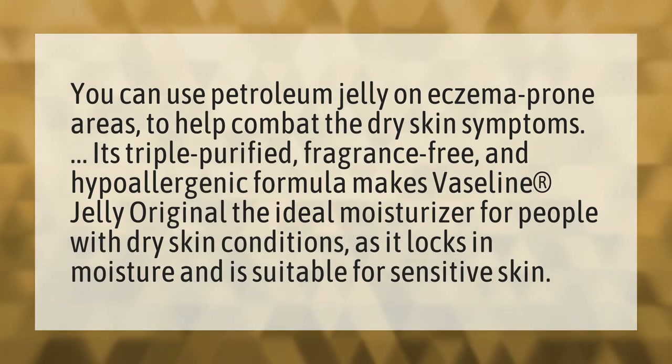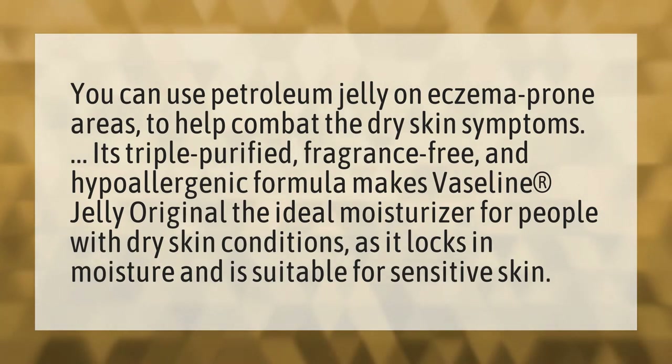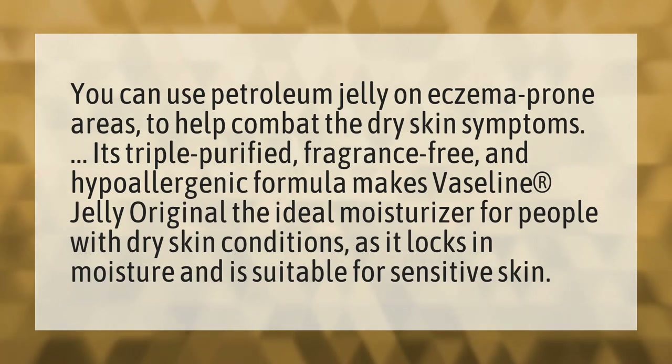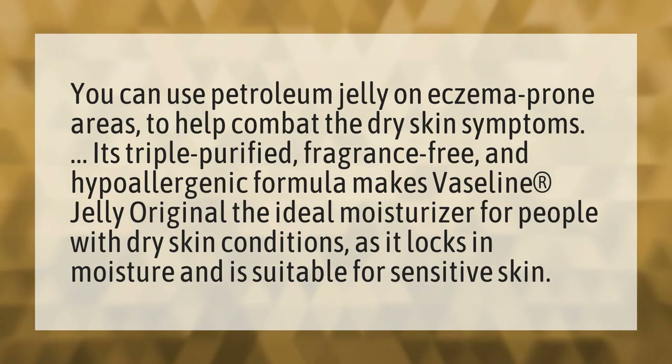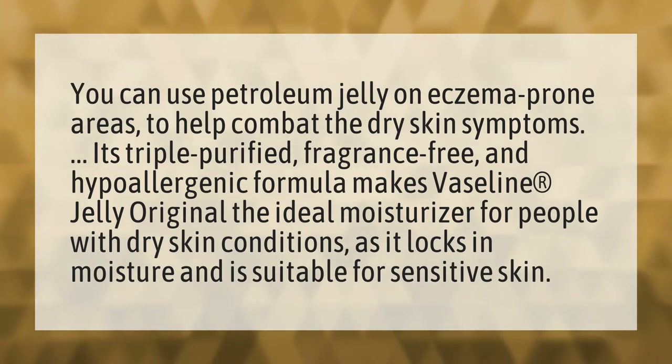You can use petroleum jelly on eczema prone areas to help combat the dry skin symptoms. Its triple purified, fragrance-free, and hypoallergenic formula makes Vaseline Jelly Original the ideal moisturizer for people with dry skin conditions, as it locks in moisture and is suitable for sensitive skin.